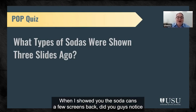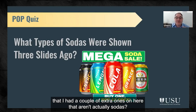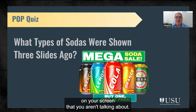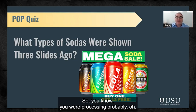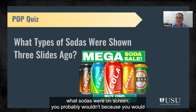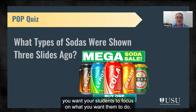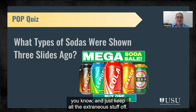Quick pop quiz: when I showed you the soda cans a few screens back, did you notice that I had a couple of extras on there that aren't actually sodas? One thing to consider is putting distracting items on your screen that you aren't talking about. I didn't really prompt you on what I wanted you to focus on from that slide, so you were probably processing the sale prices and quantities. You want your students to focus on what you want them to — don't assume people are focusing on what you think they are. Keep all the extraneous stuff off.